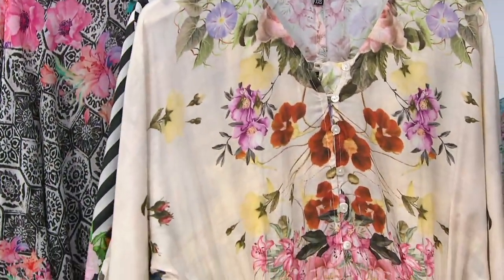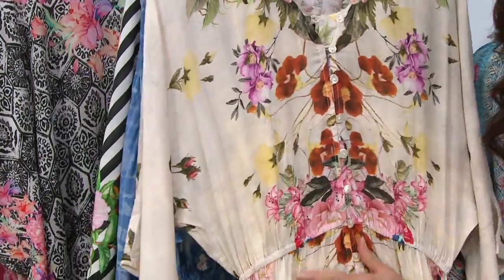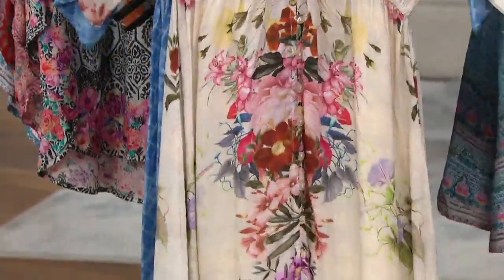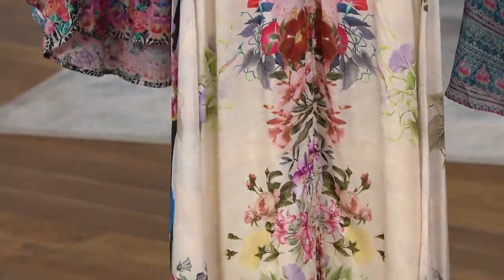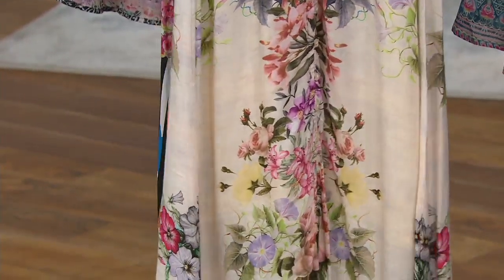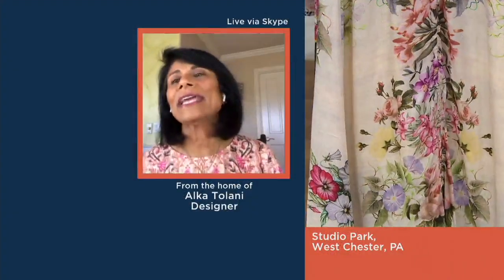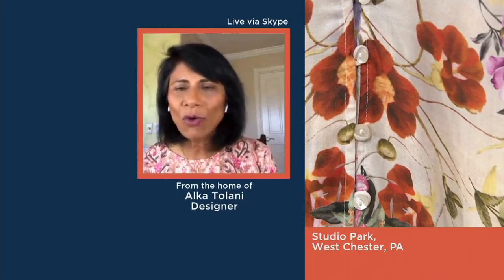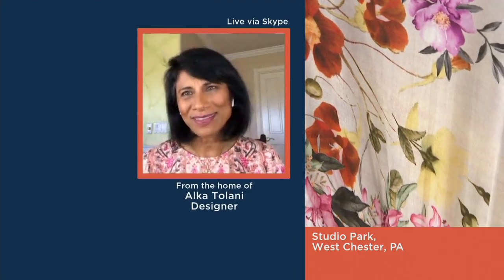This dress is a V-neck and it's got buttons all the way down, so you could open the buttons all the way down and wear it like a kimono over your shorts, your capris, your bathing suit. It does come with a lining inside that's a little below your knee - you could remove that lining and wear it like a kimono over your bathing suit or your shorts.